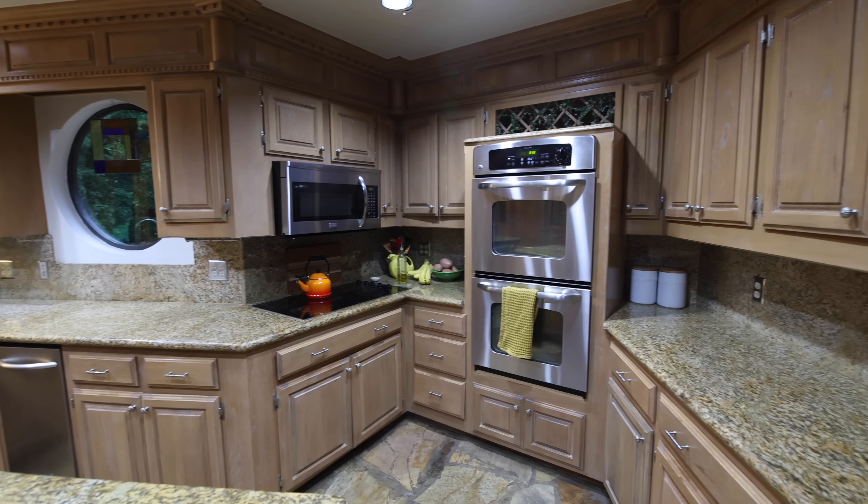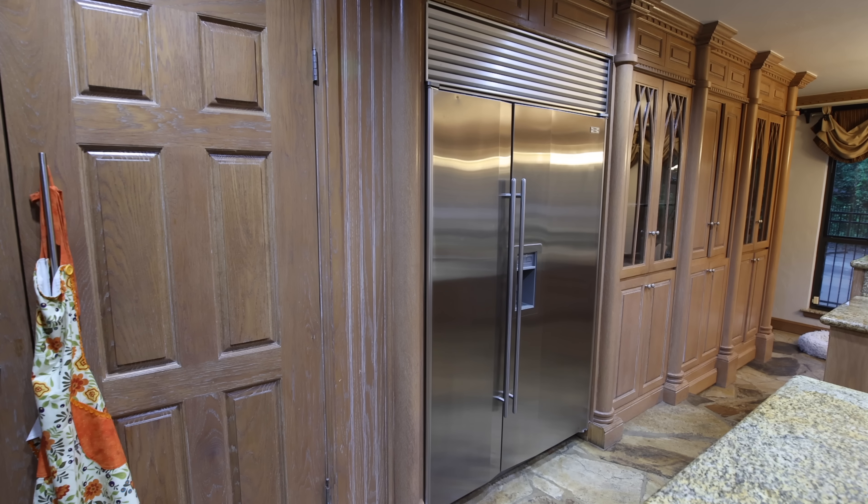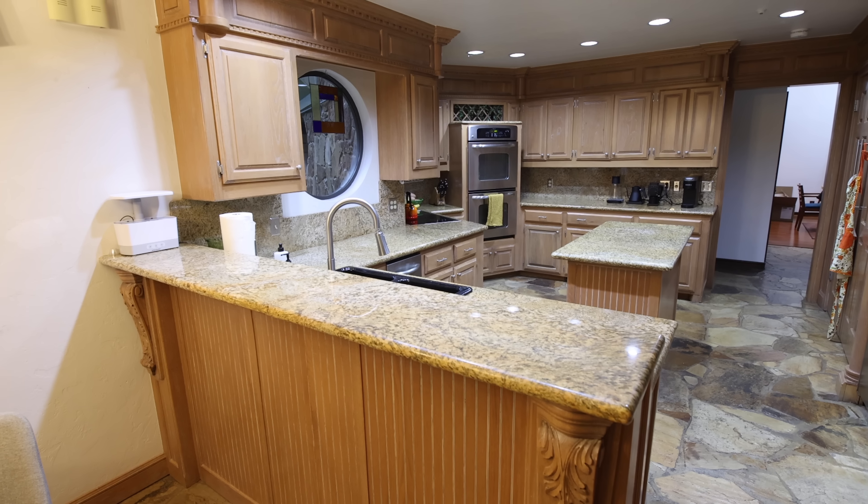When we bought this house a year and a half ago, one of the things we were most excited about was someday updating the kitchen. The existing kitchen is big and has lots of storage, but it's very dark and outdated. So it's out with the old and in with the new as we add our dream kitchen to our dream house.